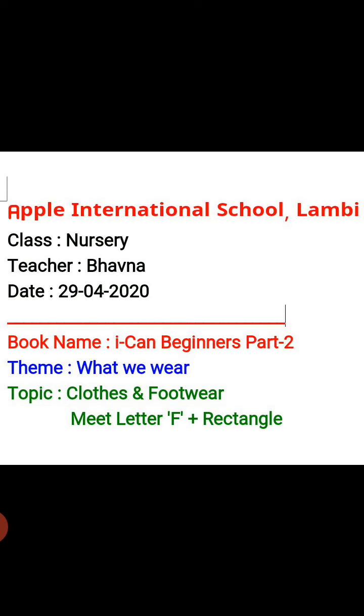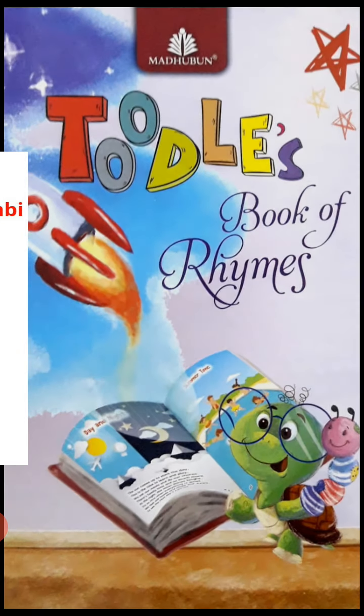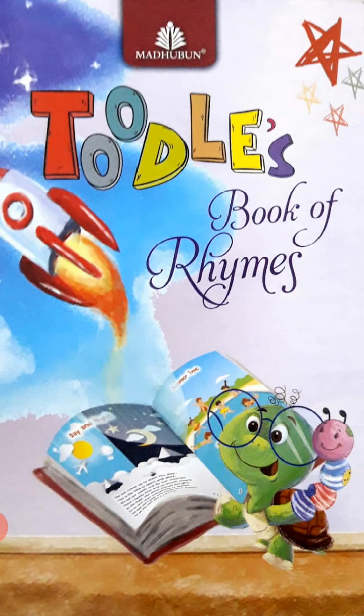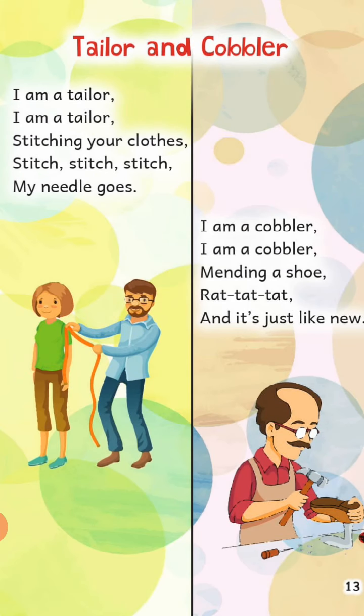Okay, so students, we will start this session with a very beautiful rhyme. For this, open your Book of Rhymes and go to page number 13. Now start the rhyme with me.